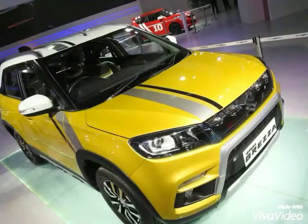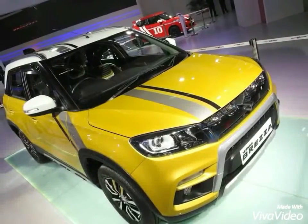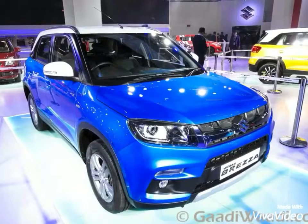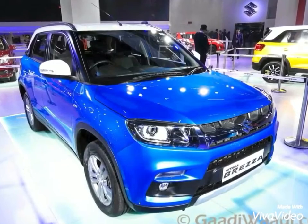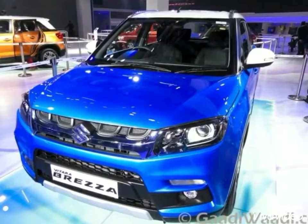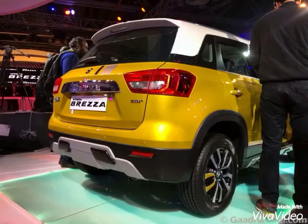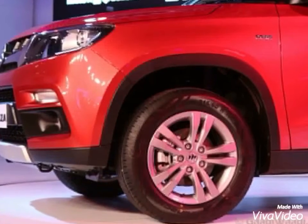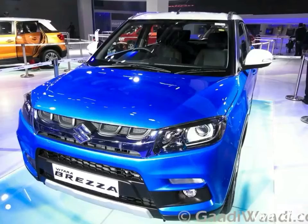The Maruti Suzuki Vitara Brezza SUV — the compact crossover looks like a proper SUV with high ground clearance and a fairly square shape, styled on the lines of the Suzuki Vitara. It has six color options with three combinations featuring a contrasting roof color. It has 195mm ground clearance and 16-inch alloy wheels.